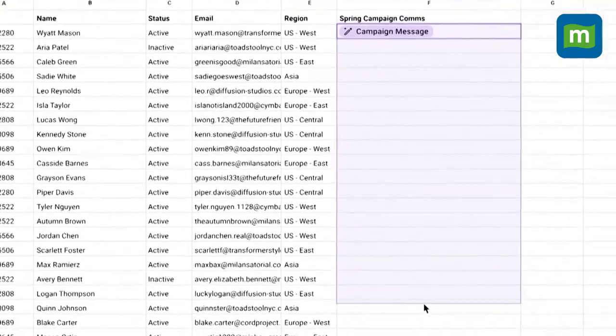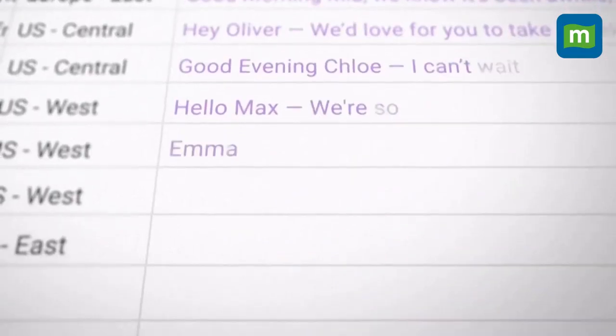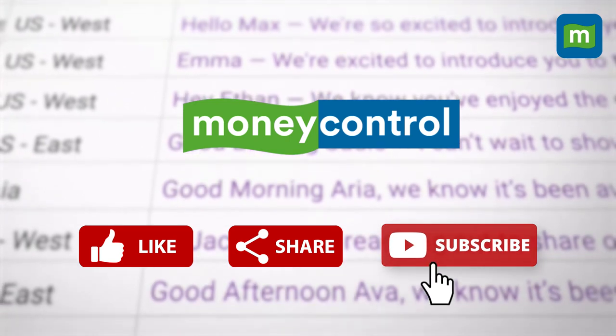Before we deep dive into the capabilities of this new AI technology, you know the drill — like, share, and subscribe.